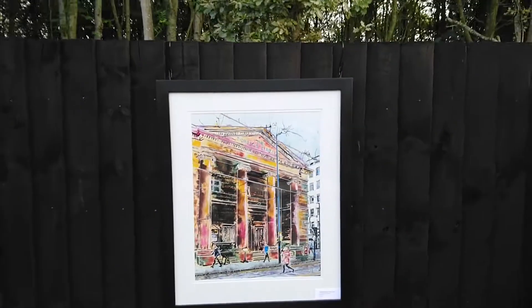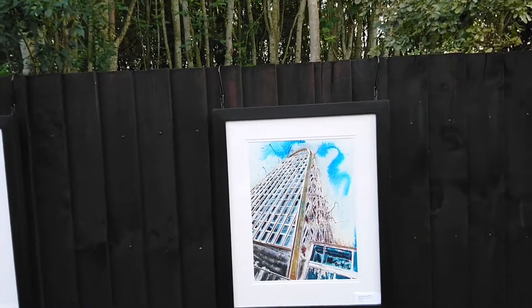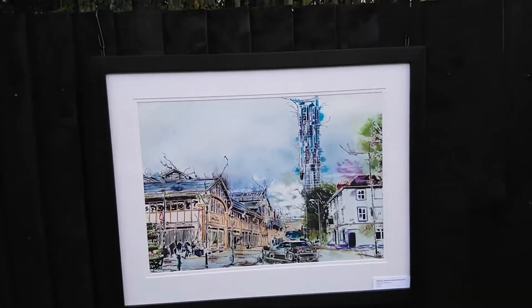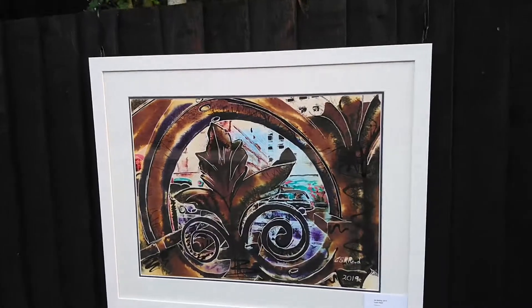Then we move on to the Portico Library — it's called Passing the Portico — and that was Manchester. This is also Manchester: this is the Toast Rack, called Toast Rack Towers. Then we have the Museum of Science and Industry, called Mozzie Gray. Then we have RA Railings.